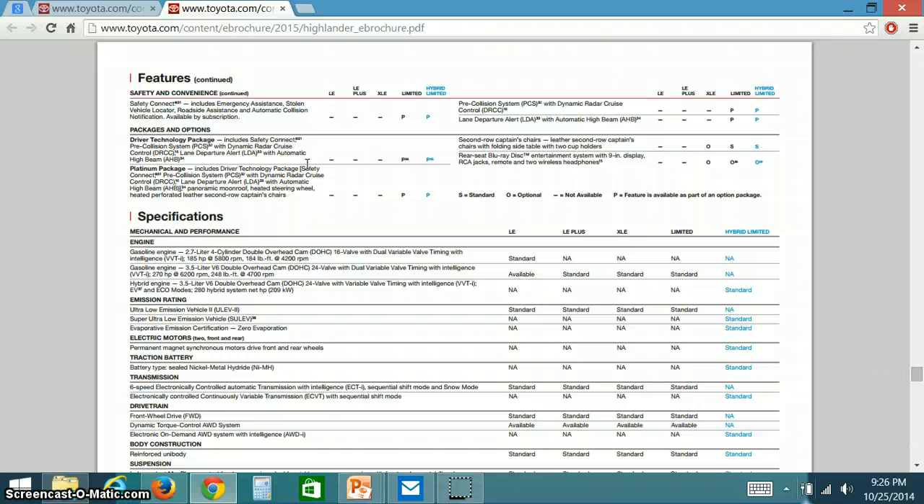Some safety features that are awesome include the driver technology package, which only comes in the hybrid limited model. This gives you dynamic radar cruise control, lane departure alert, automatic high beams, and safety connect pre-collision systems. Also available only on the hybrid are the second row captain's chairs and a rear seat Blu-ray disc entertainment system.